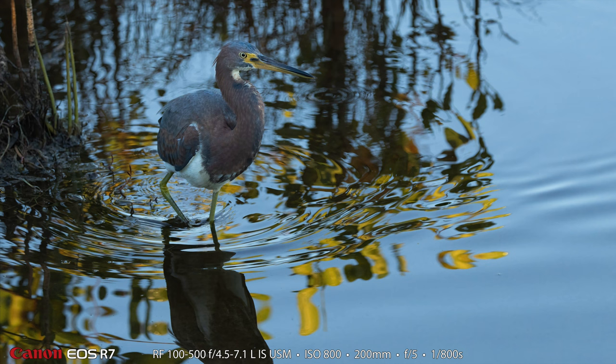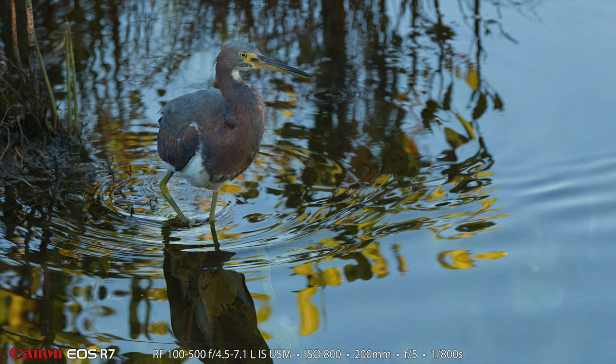Here's another bird that we photographed in this area. This is a tri-colored heron. I think it's just slightly sub-adult — the adults have red eyes, I believe.